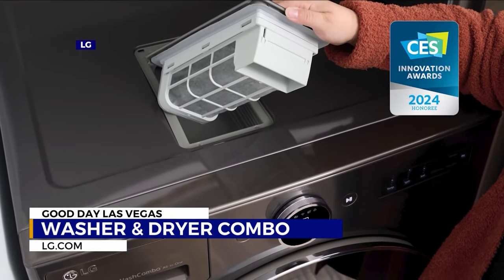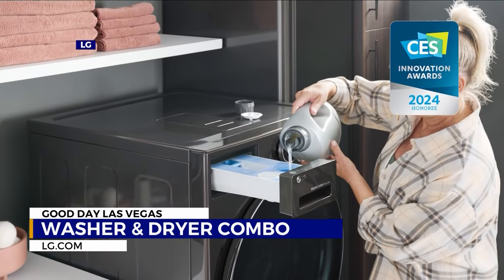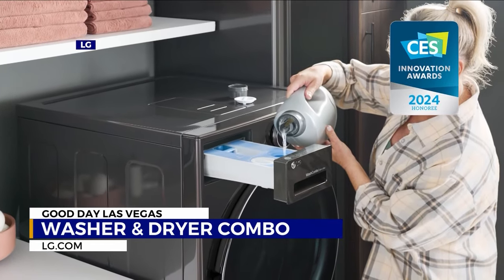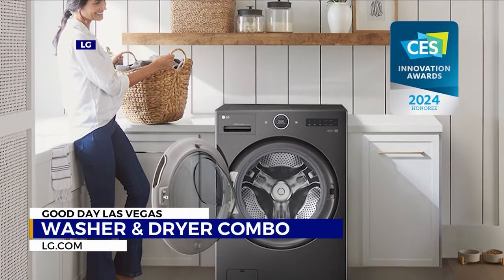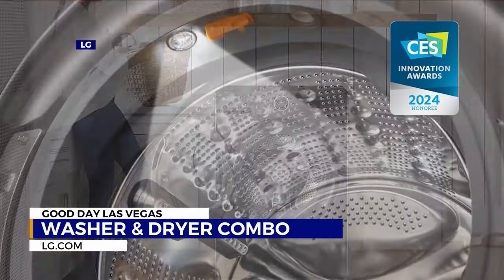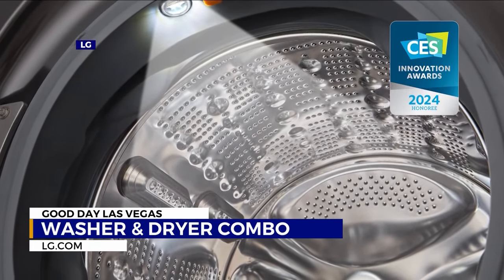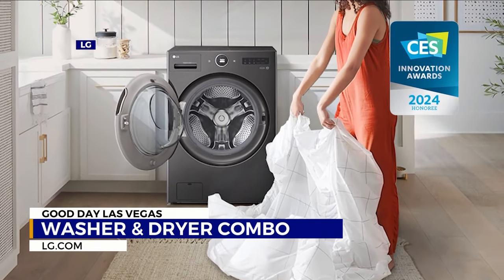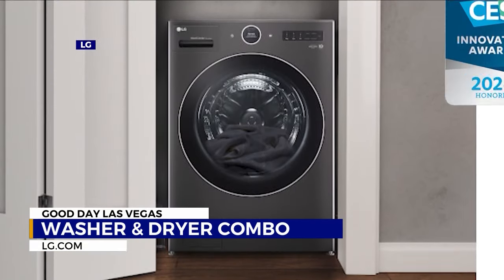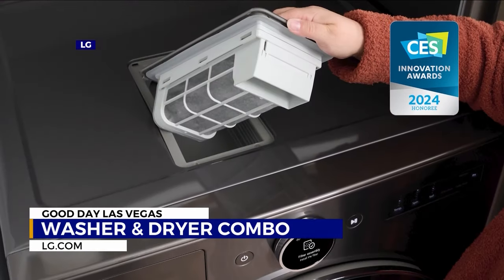It won the CES Innovation award. By the way, that is a lint filter — you don't have to touch it anymore, you just take it out and empty it. Wait — you're saying the washer and the dryer are all one machine? All one machine, yeah. Now, you saw it put detergent in? That detergent stays in a reservoir and it pulls detergent automatically — up to 31 loads. You don't ever have to put detergent in every time.